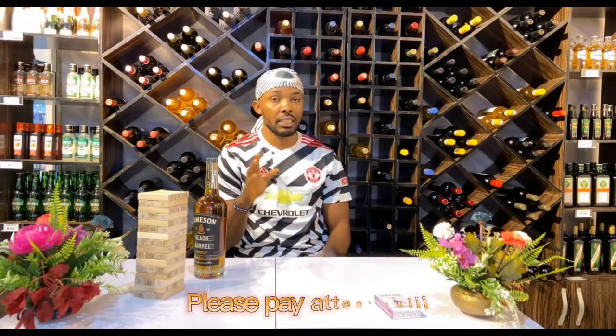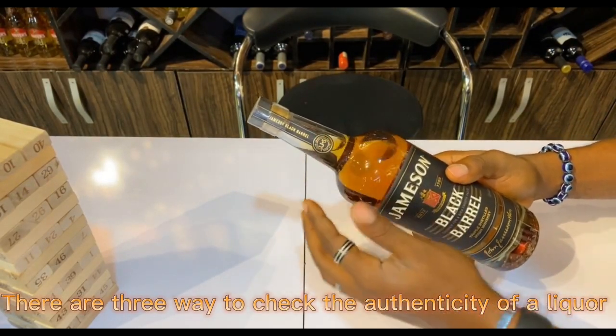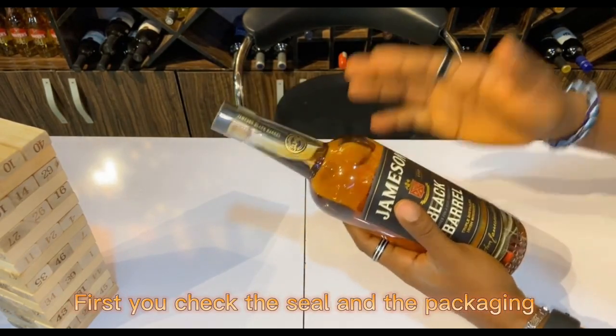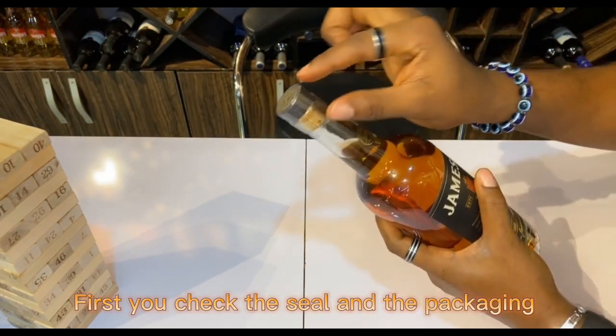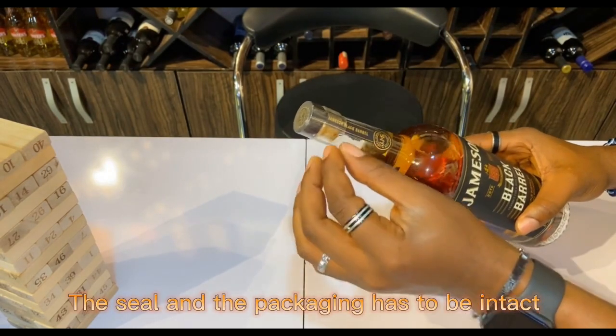Please pay attention. There are three ways to check the authenticity of a liquor and a bottle that has not been tampered with. First, you have to check the seal and the packaging of the liquor — the seal has to be intact and the packaging intact.